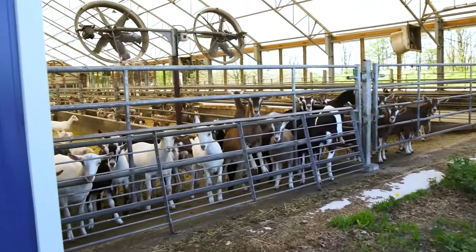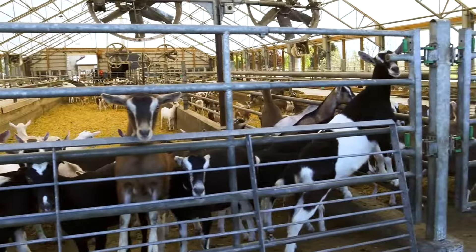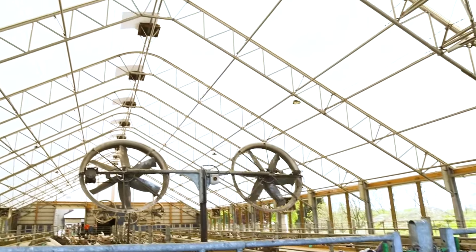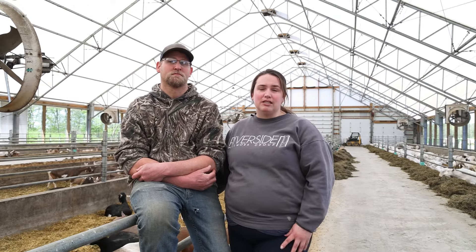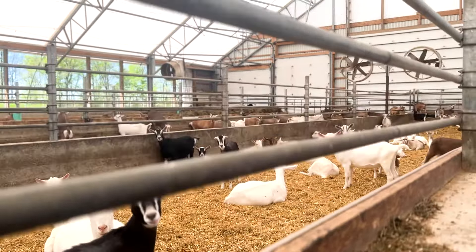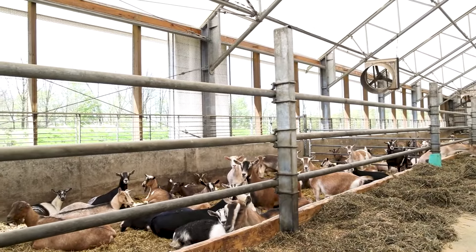We have a lot less pneumonia in the goats — a lot less coughing and snotty noses. It uses all natural lighting so we don't have to use nearly as much electricity or lights. We were struggling with vitamin D deficiency in our kids when they were born, and ever since we moved all of our does into the Breitspan we've had no issues with vitamin deficiency in the kids because of the natural lighting. Their milk production has gone up, which is fantastic, and the kids that come out are much healthier and bigger.